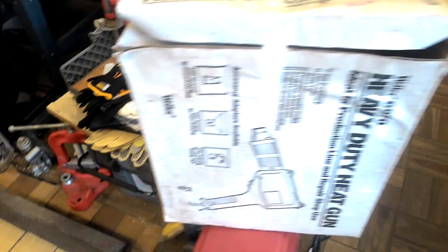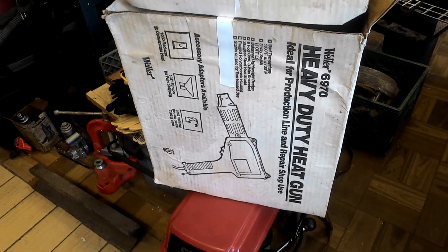Have some gloves I need to price. There's a good seven or eight pairs there. $22.50 for the Weller heat gun.